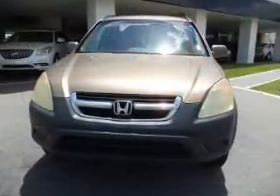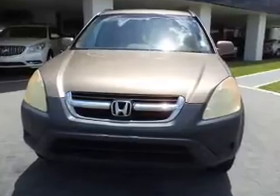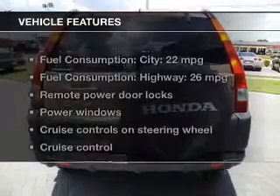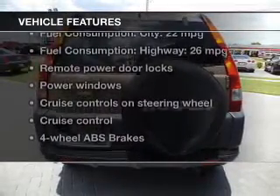Premium wheels lend a distinctive appearance. Anti-lock brakes help you bring your vehicle to a safe stop. Let the outside in with a power sunroof. Plus, enjoy these notable features that are included in this vehicle.